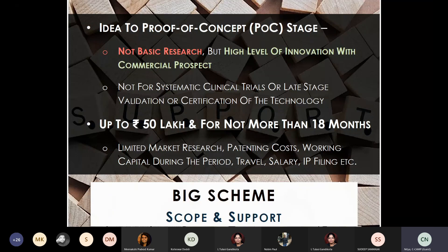The BIG grant is up to 50 lakhs. This is one of the few grants by the Government of India where the money is sent directly to your bank account with no equity or underwriting involved. You will be given 18 months to validate the proof of concept. The money can be used for travel, salary, IP filing, working capital, purchase of equipment, and conducting limited market research for regulatory trials.